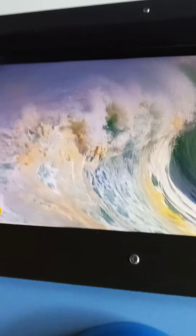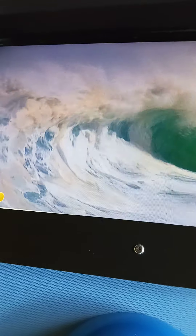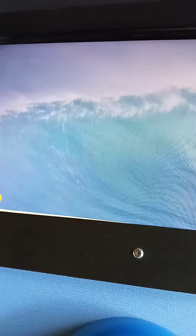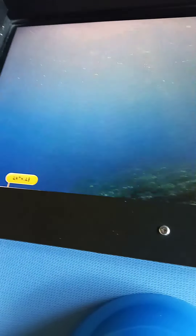Look at this giant waves. I'm going to put it in slow motion y'all. Wow. Oh, look at these giant waves. Oh, wow. Look at those y'all. Waters.